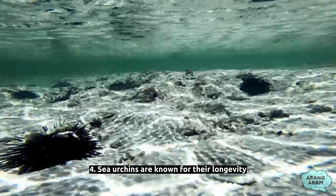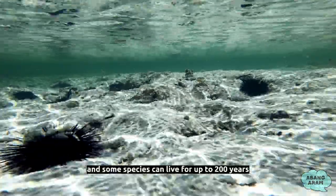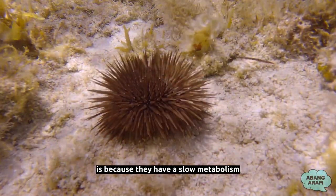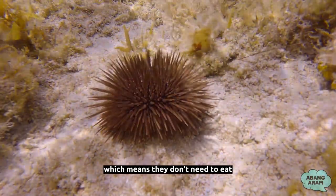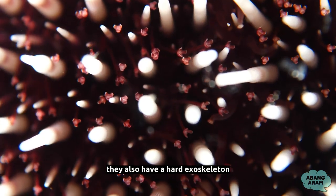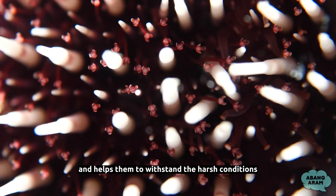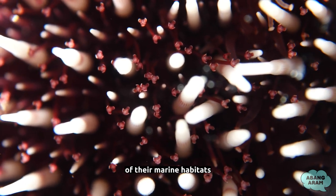Fact 4: Sea urchins are known for their longevity, and some species can live for up to 200 years. One of the reasons they can live so long is because they have a slow metabolism, which means they don't need to eat as much as other animals. They also have a hard exoskeleton that provides protection from predators and helps them to withstand the harsh conditions of their marine habitats.